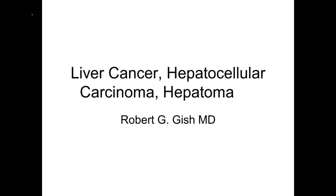Greetings. My name is Dr. Robert Gish. I'm here today to talk about liver cancer, also called hepatocellular carcinoma or hepatoma. There are other rare types of liver cancer that I'm just going to briefly touch on today. If you have one of those rare types, please contact your provider for a detailed explanation.